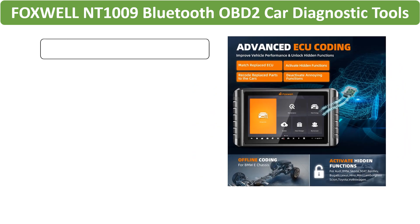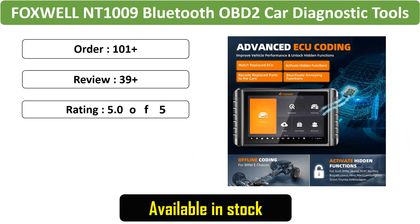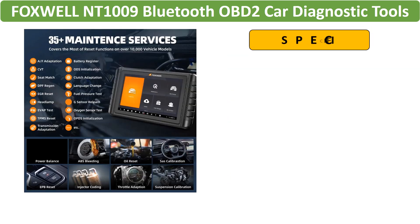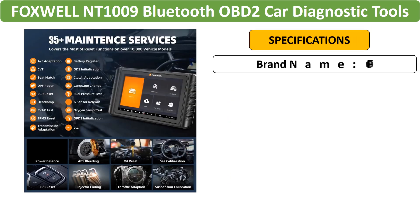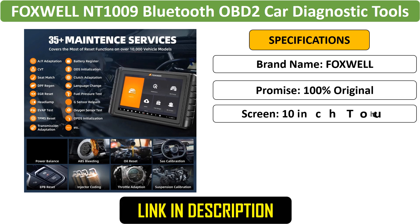Number 1: Foxwell NT1009 Bluetooth OBD2. Experience advanced car diagnostics with this Bluetooth-enabled tool. It supports all systems, offers 35 reset functions, and features bi-directional ECU coding for comprehensive automotive scanning.